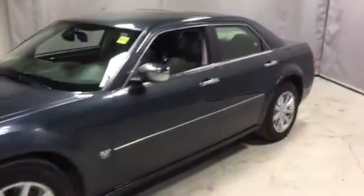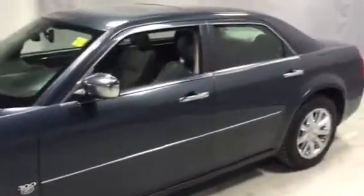As you can see, the exterior is in fantastic condition. It's got the 5.7 litre Hemi V8 in the front. Take a look inside.